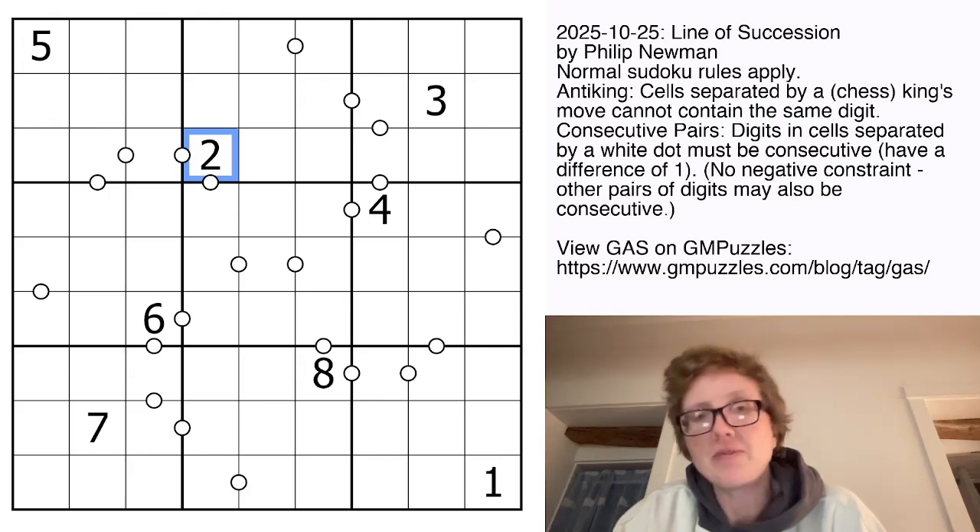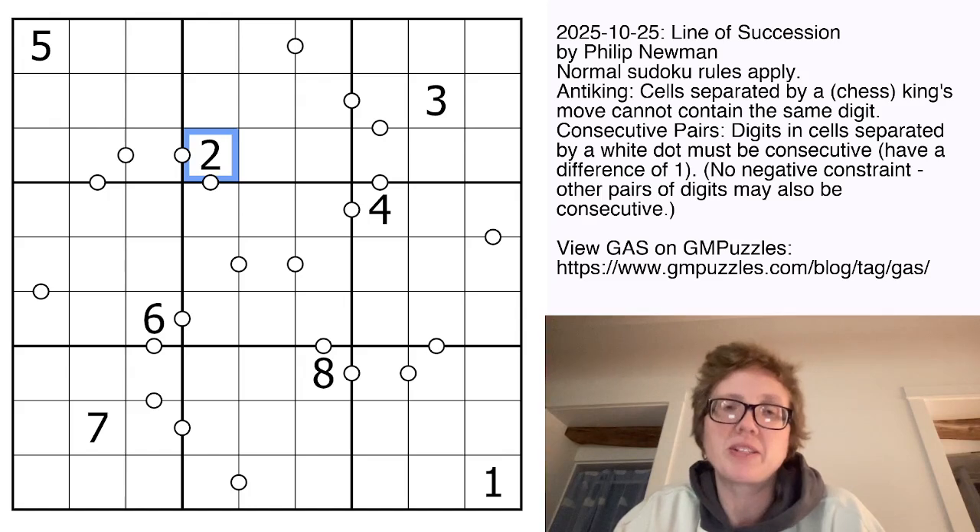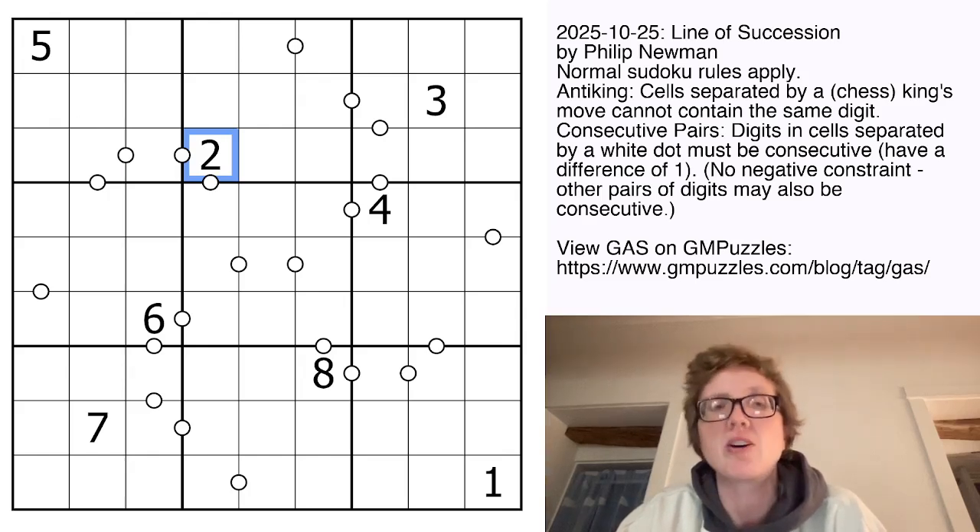And there is no negative constraint here. It's consecutive pairs, not just consecutive. So that means there may be other digits elsewhere in the grid that are consecutive that haven't been marked. So not all clues have necessarily been shown — you only know anything about the pairs of digits that are marked.